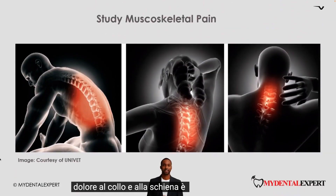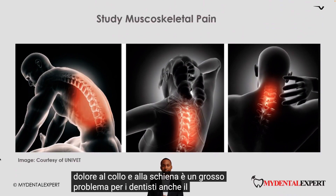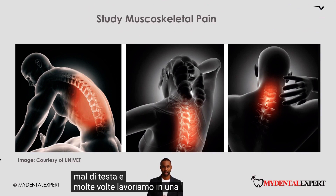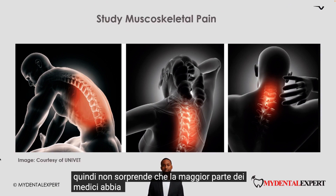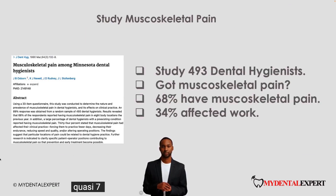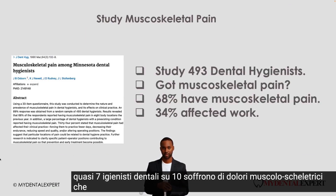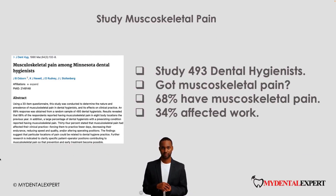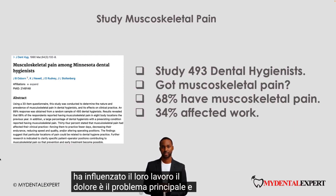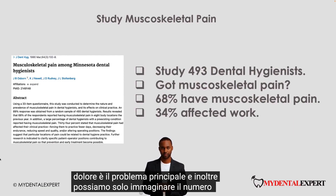Pain in the neck and back is a huge problem for dental clinicians. Headache as well. Many times we are working in a bad position all day long, so it is no surprise that most clinicians have back problems. Look at this study with 493 dental hygienists — almost 7 out of 10 have musculoskeletal pain. This is too much. In over one-third of cases this pain affected their work. Pain is the main problem, and in addition we can just imagine the number of lost working days.